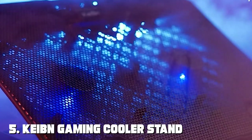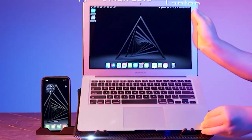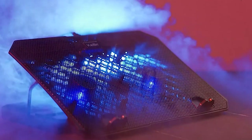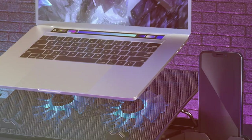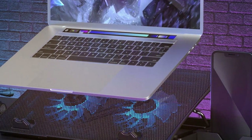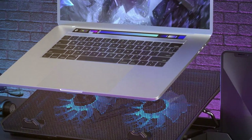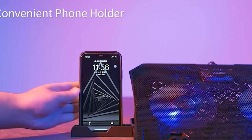Number 5: Kutec Gaming Cooler Stand, 10 to 15.6 inch — two fans, USB ports, adjustable heights. When it comes to intense gaming sessions or prolonged work hours, overheating can become a major concern. The Keaton Gaming Cooler Stand is designed to keep your laptop cool and your performance optimal. With its two high-performance fans, this cooling stand effectively dissipates heat, ensuring your laptop remains at an optimal temperature for peak performance.